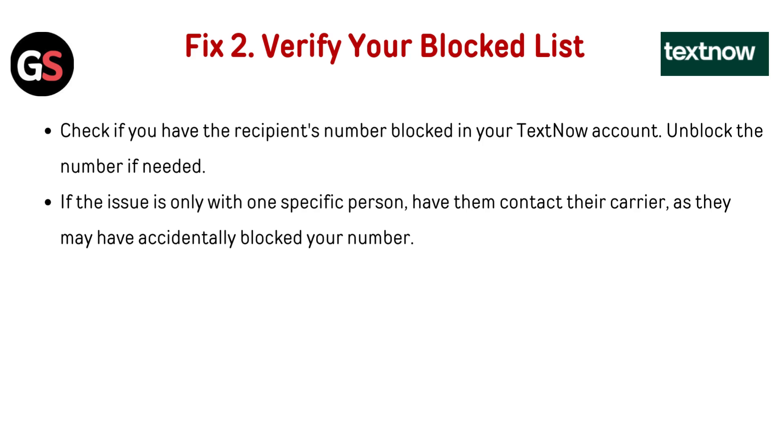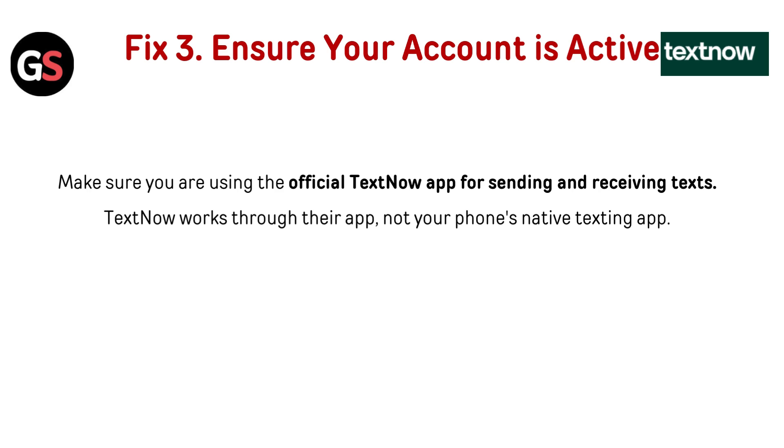Fix two: verify your blocked list. Check if you have the recipient's number blocked in your TextNow account and unblock the number if needed. If the issue is only with one specific person, have them contact their carrier, as they may have accidentally blocked your number.